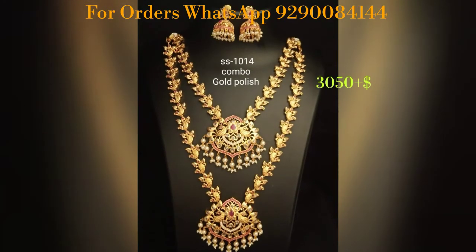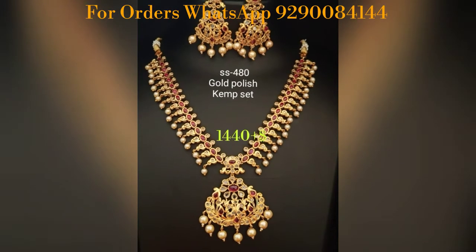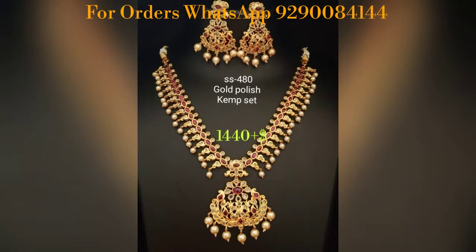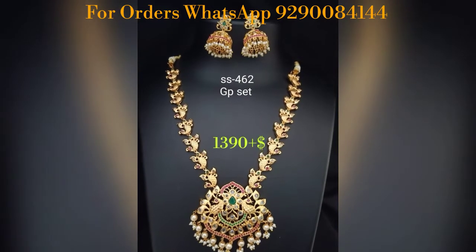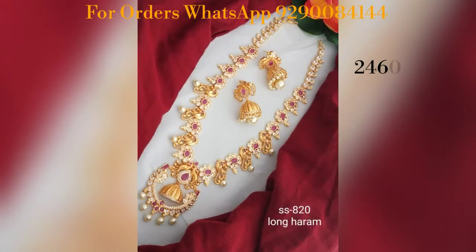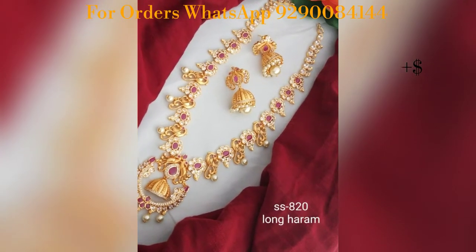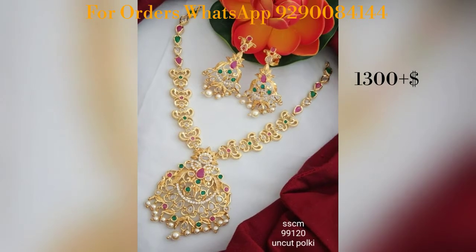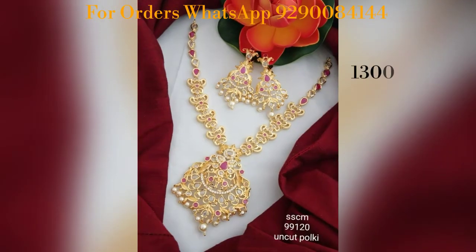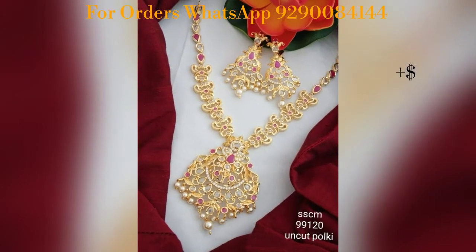If you want to like this collection, please like this video — that will help. I also have a collection of L.A.N.T. collections. Please also like and subscribe to my YouTube channel.